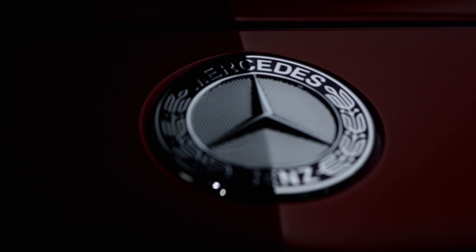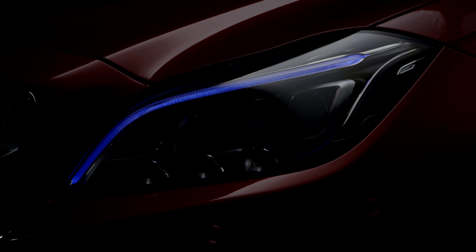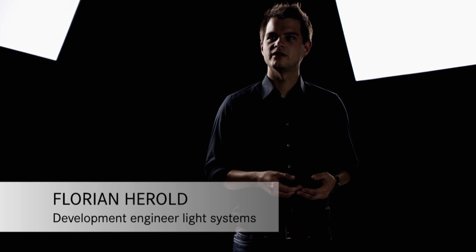The exterior light is very important for the design and also for active safety, which just means the better you illuminate the situation, the better you can identify possibly dangerous situations on the road. My name is Florian Hirold and I am a development engineer for headlights at Mercedes-Benz.